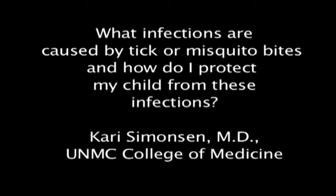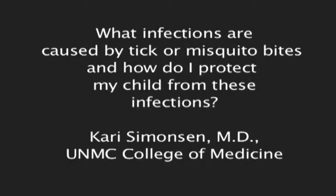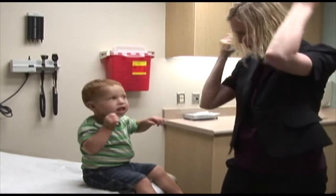What infections are caused by tick or mosquito bites and how do I protect my child from these infections? Mosquitoes and ticks can cause a variety of different infections, some of which are more prevalent in certain areas of the country.